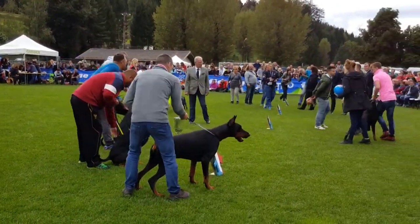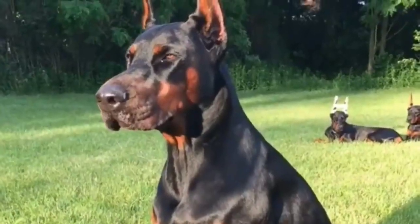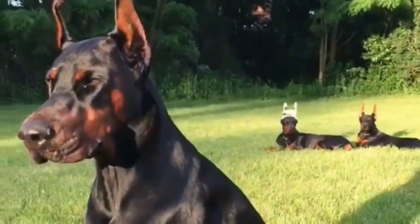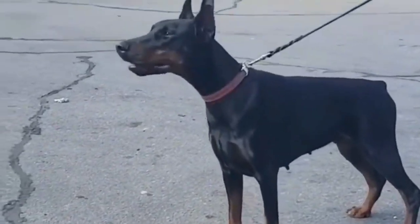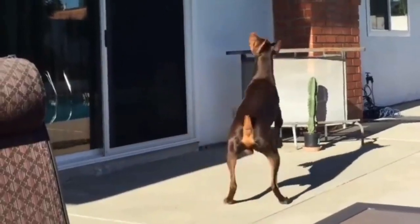Here we review information about the Doberman dog, including the most important advantages and disadvantages. The shape of the Doberman dog is one of the most important features to know. The Doberman has a strong, muscular body, and it comes in black, red, blue, and light yellowish-brown.